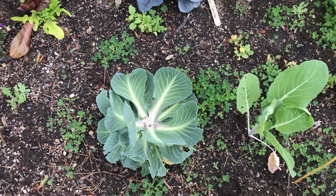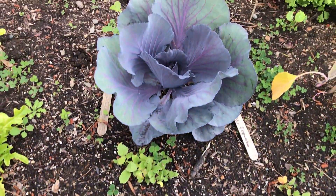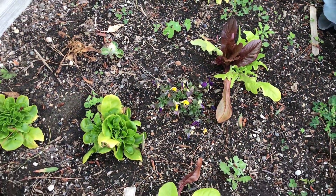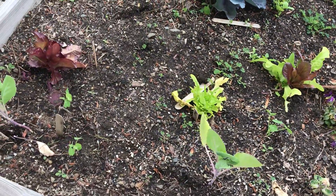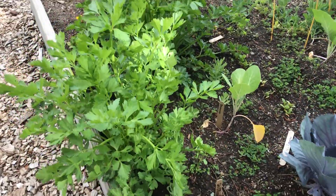Over here, somebody looks like they helped themselves to what was a cauliflower. We've got some purple cabbage, more lettuce, violas, also some kale growing. And then over this way, some nice big celery.